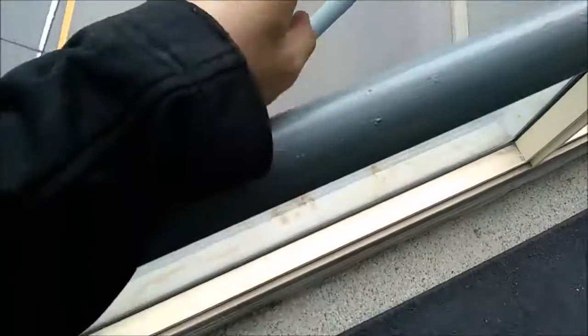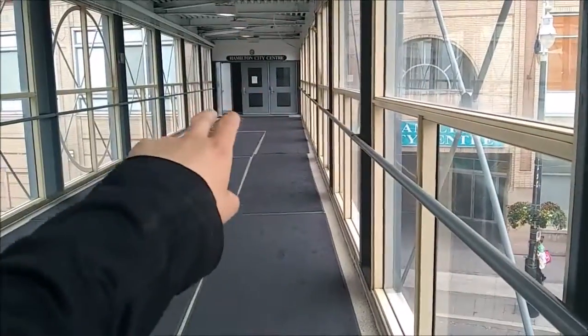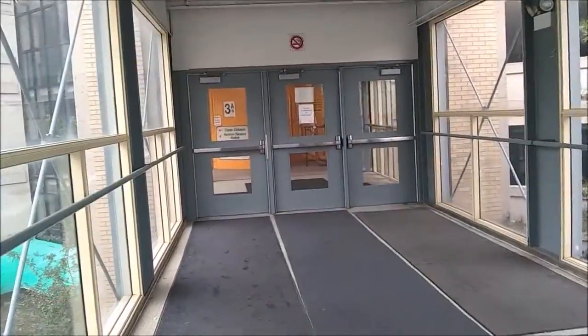I'm on this bridge right here that goes right over York Boulevard. That over there is the Hamilton City Center, or the Jackson Square area. This bridge connects to the parking garage for the Hamilton City Center.